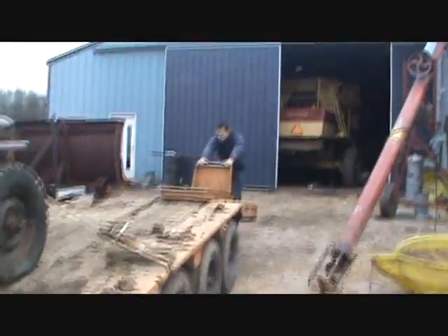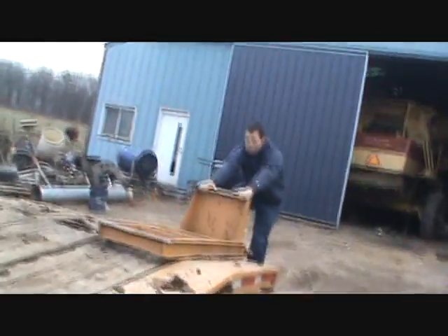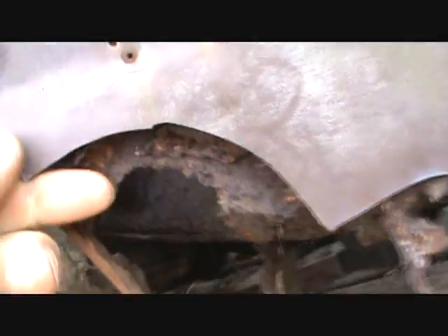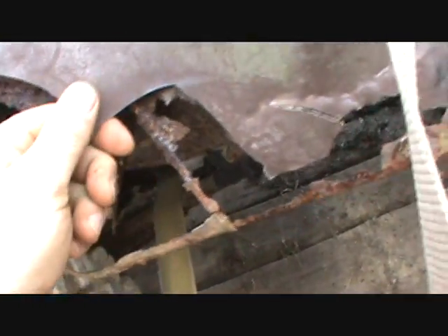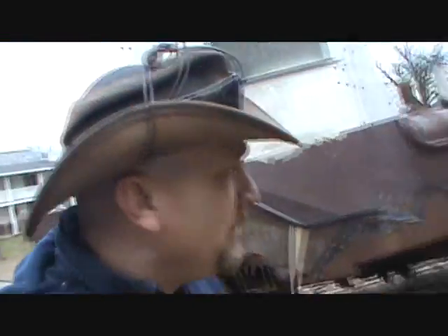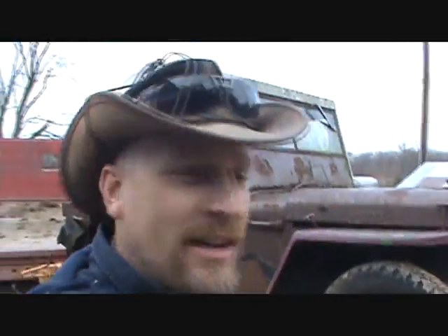Tim is pulling down the ramps. It's a Willys - a very, very rusted Willys. Bondo and Willys. Bondo and steel. Me and Tim are going to get this thing off of here, and then we'll give you a little bit of a tour around the new beauty.